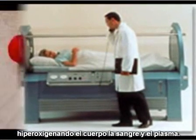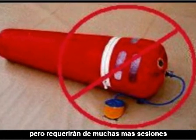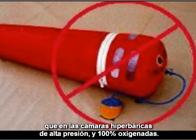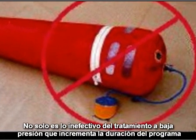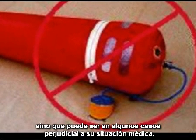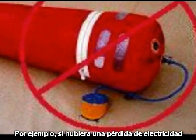Some results may be obtained in lower pressure, air-filled chambers; however, it will take many more sessions than in the higher pressurized 100% pure oxygen chambers. Not only is the lower pressure treatment likely to be ineffective and essentially prolonging the therapy program, it may in some cases be detrimental to your medical situation. For example, if there should be a loss of electrical power, the mild chamber could rapidly deflate, causing possible barotrauma to a patient's ears and pneumothorax to a patient's lungs.